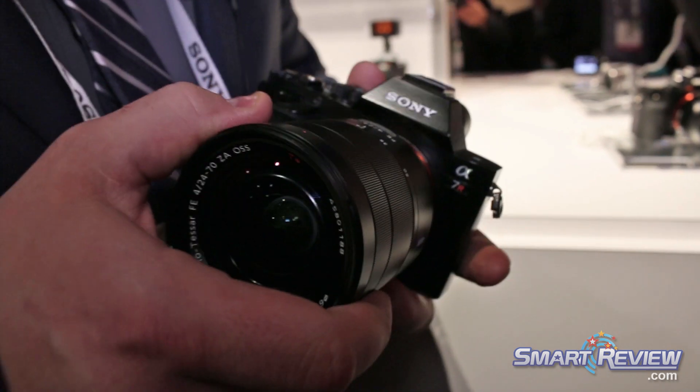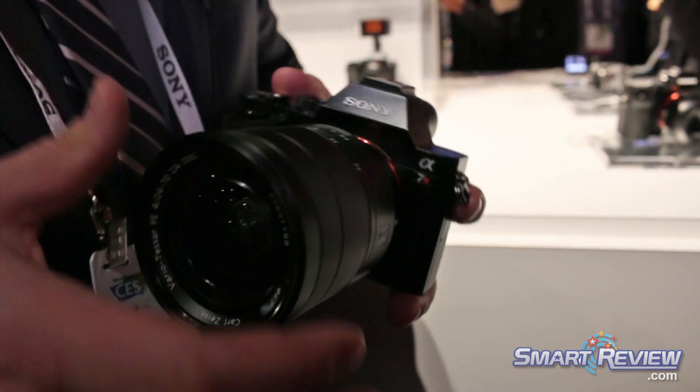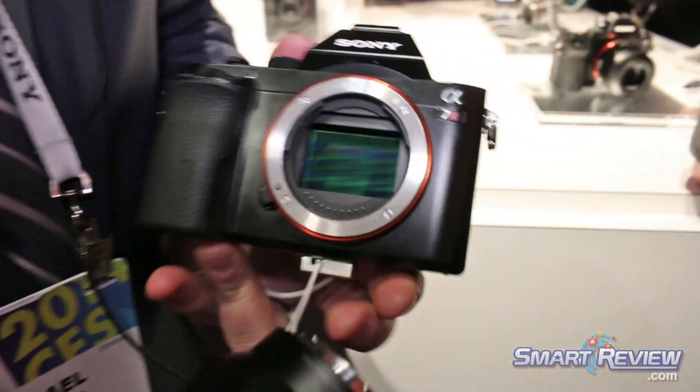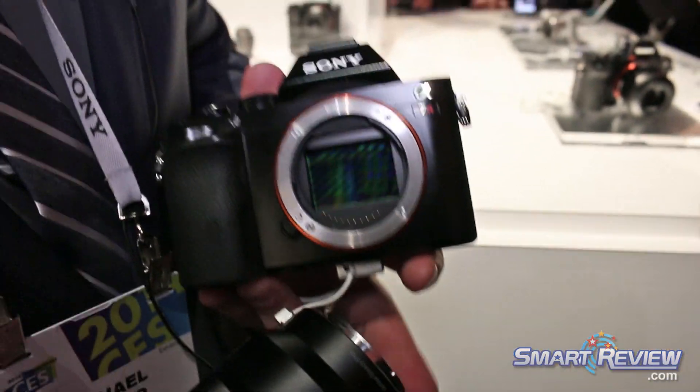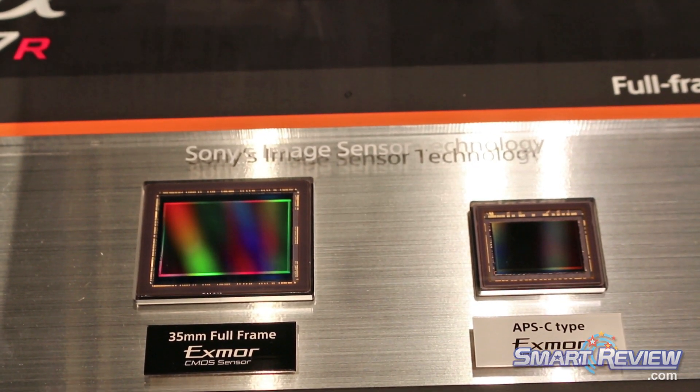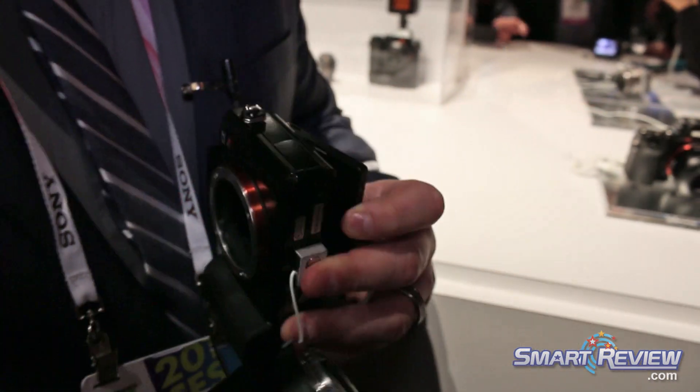One thing we're able to do is make this camera that actually has a full-frame sensor — a full 24 by 36 millimeter sensor. It's going to give you the same size sensor that's in our professional cameras and in other manufacturers' professional cameras, inside of the world's smallest and lightest body for a full-frame camera.